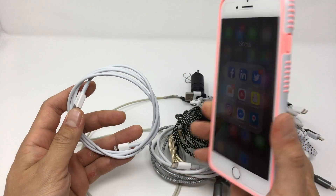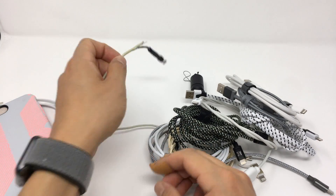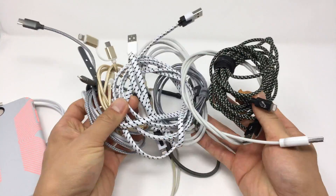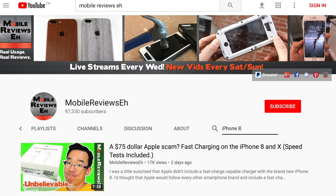I've never really given any thought to the cables that charge my devices because I've actually never lost or broken a cable out of all these years of using iPhones. This video will actually be the very first time I've gone out and bought lightning cables for my iPhones. But the question about cable quality came up after doing my iPhone 8 fast charge scan video, so I decided to find some answers.